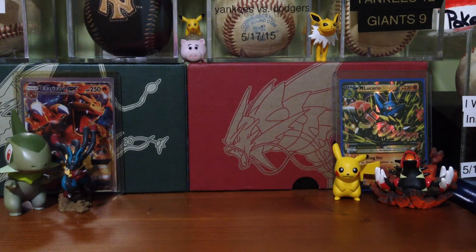Hey guys, PokéZone here. I decided to do my barcode giveaway today because I really didn't have an idea for a video. I saw the barcodes and decided I'll give them away.